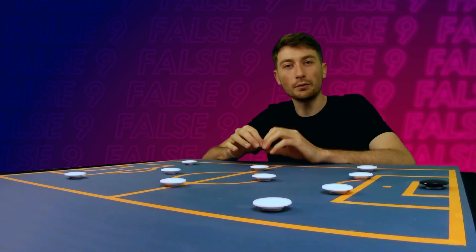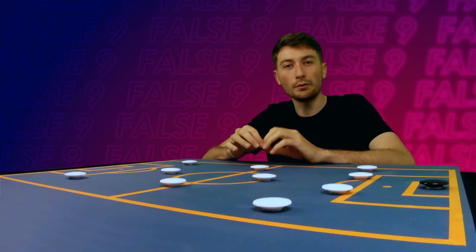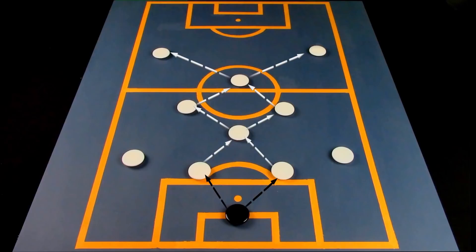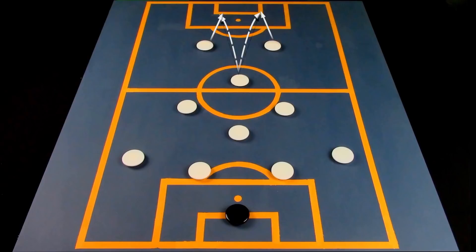Before we get into the details, let's first define the role of the false 9. The false 9 is a unique type of centre forward. Traditionally, the number 9 would be the team's focal point high up the pitch, pressing on the opposition's back line and looking to get on the end of any crosses. However, the false 9 will tend to drop deep into the midfield and help with the team's possession play. He is much more involved in build-up compared to the standard striker, and is tasked with the complementary role of providing through balls and freeing up space for the wide forwards and attacking midfielders to exploit.